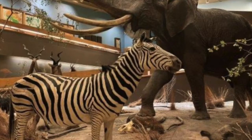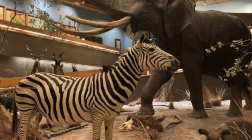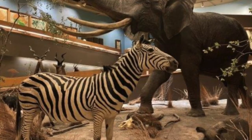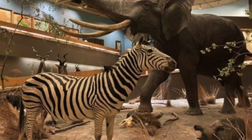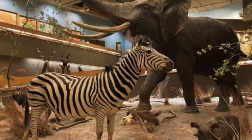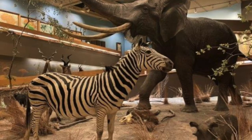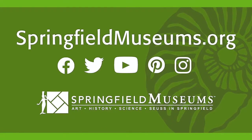Mountain zebras whinny like a horse. Grevy's zebras bray like a donkey. And plains or common zebras bark like a dog. Listen to the common zebra, like the one we have at the Science Museum.